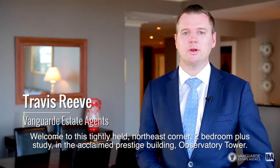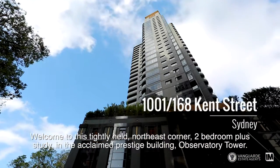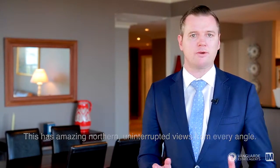Welcome to this tightly held northeast corner two bedroom plus study in the acclaimed Prestige Building Observatory Tower. This has amazing northern uninterrupted views from every angle.